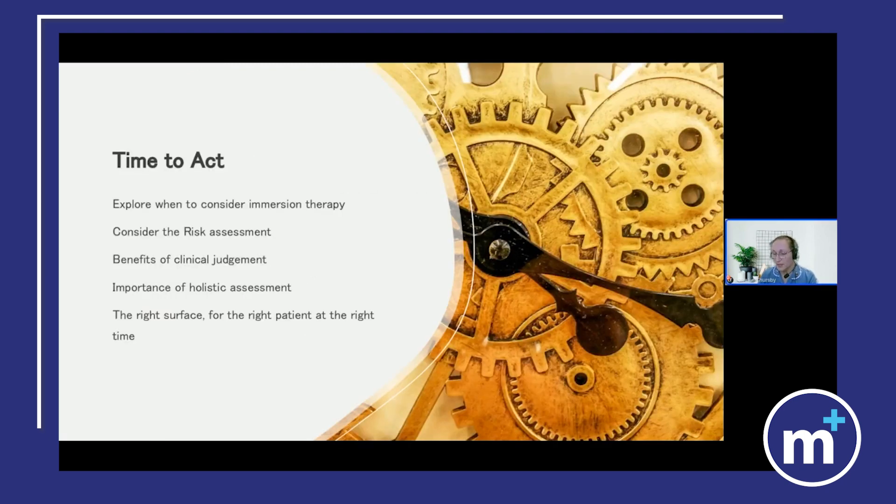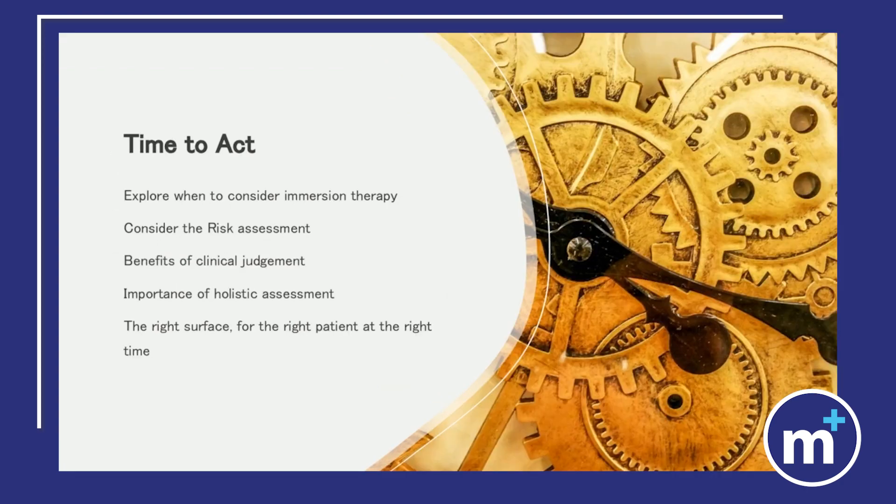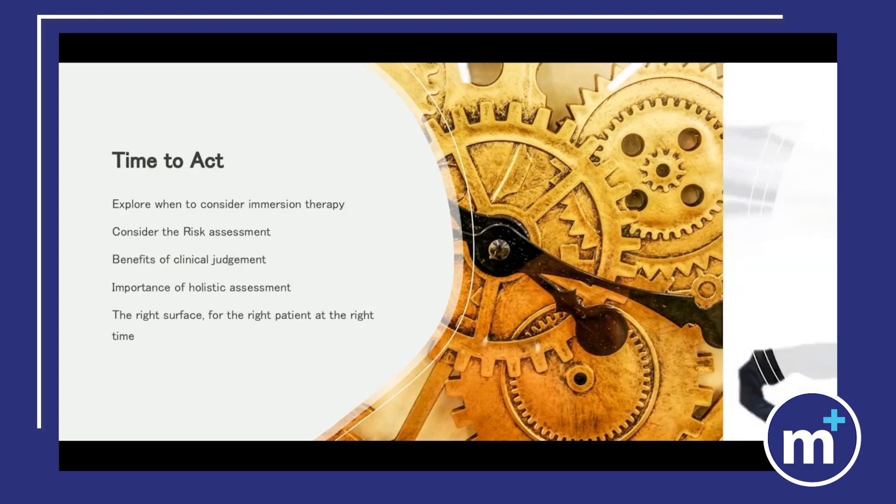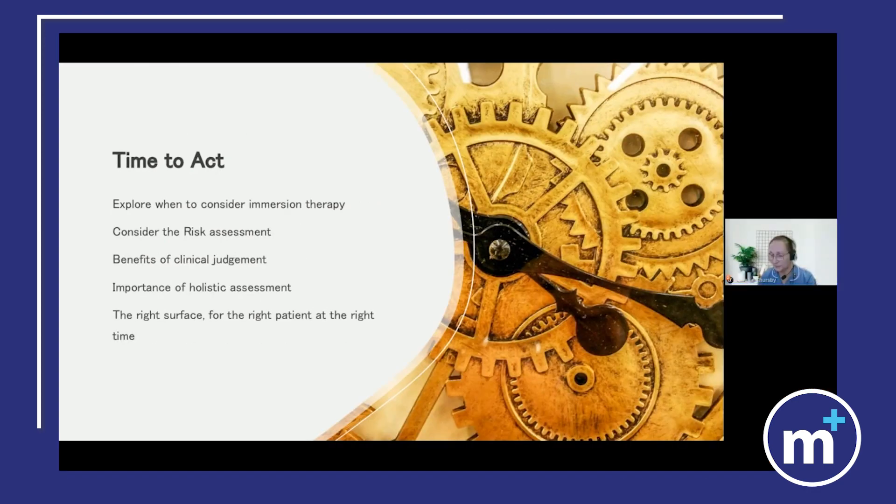We are looking at time to act. This is a multifactorial approach to utilise our clinical judgment as a key component. It is never the risk assessment in isolation but a holistic assessment with clinical judgment that is pivotal, ensuring that the right surface is given for the right patient at the right time. We all recognise the importance of risk assessment in combination with good skin care and appropriate mechanical offloading. As part of our patient safety goal this must be a given. Understanding the functions and benefits of your equipment will assist you in reaching this goal.